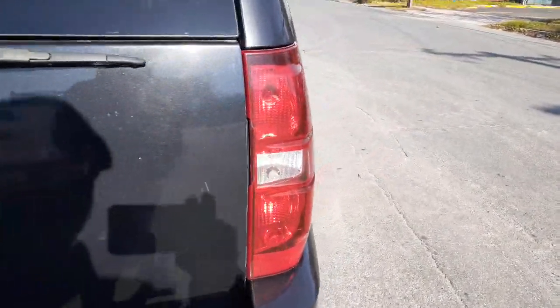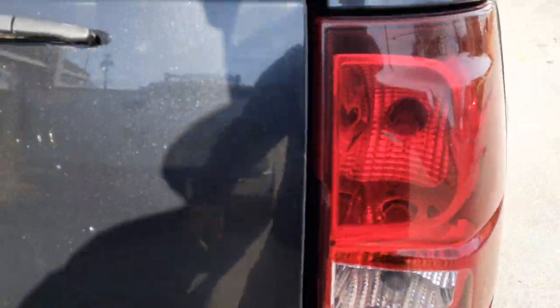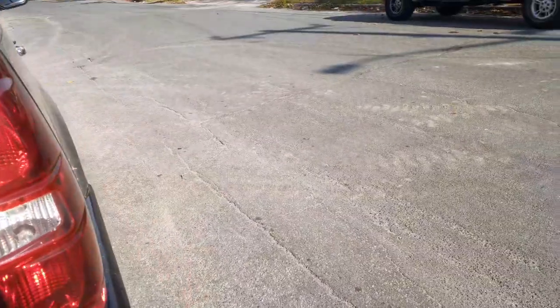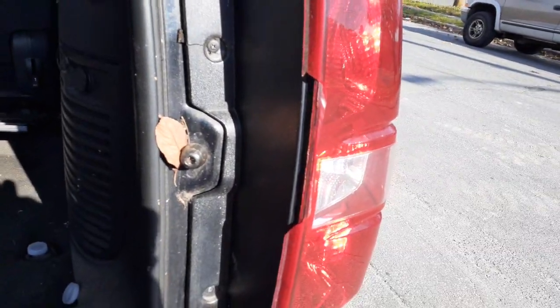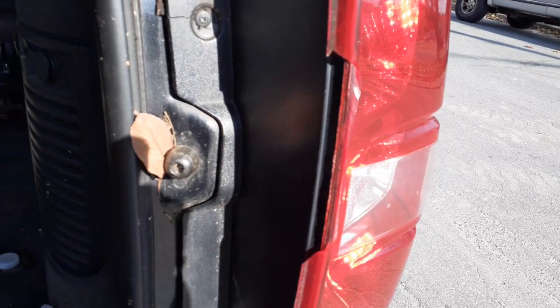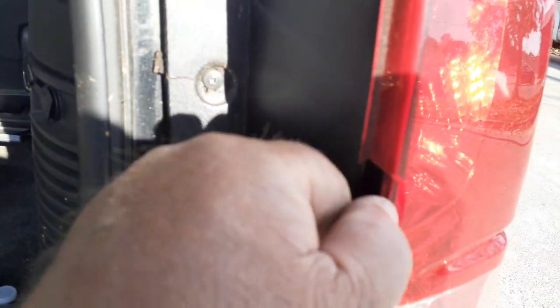Here's your right side taillight — not bad. It's got a chip; let me open it so you can see it a lot better. Here's your chip right there — about a six-inch chip, but it's only the outer trim, so it didn't break through to the inside or anything.